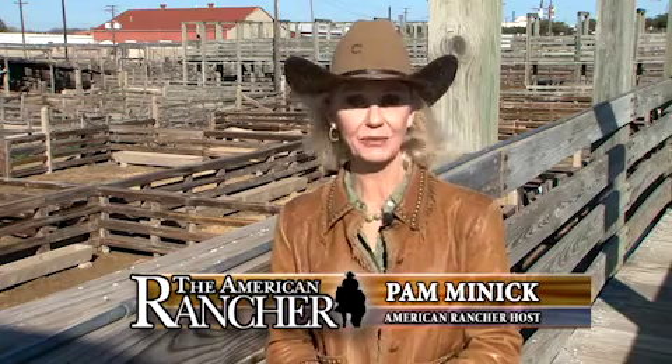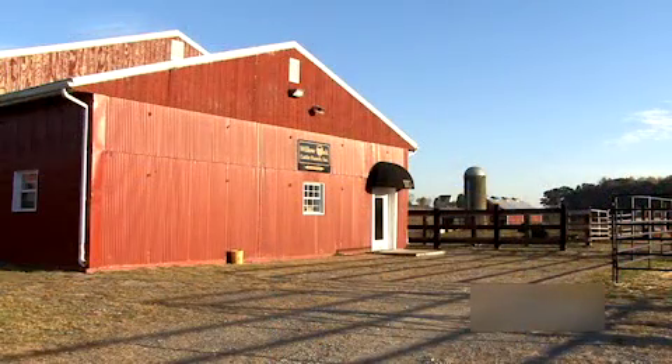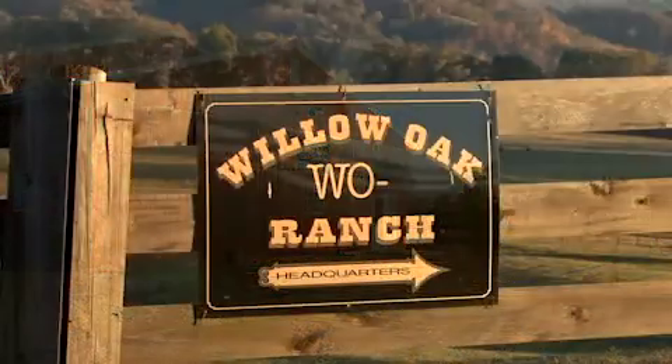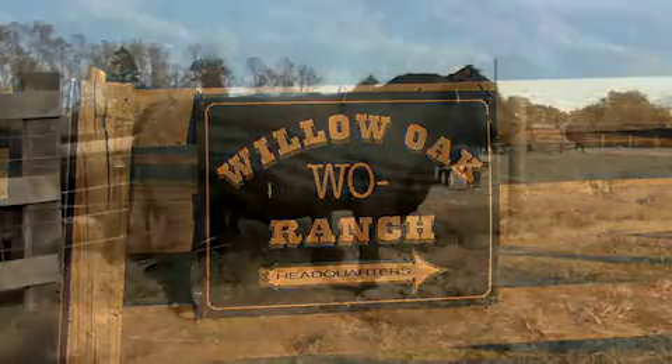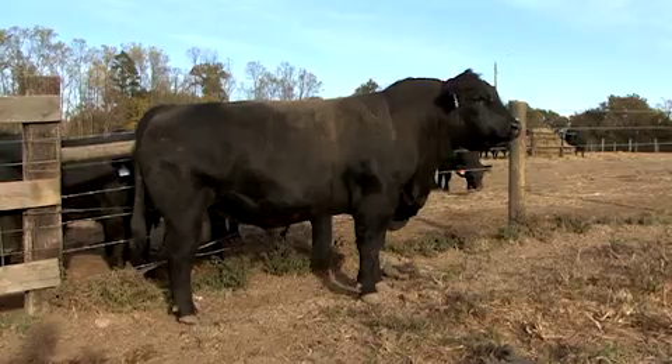Willow Oak Cattle Ranch has made Key Angus cattle their business for 30 years. During this time they've arrived at a highly developed program that has proven itself quite well in beef production. Bottom line genetics for profit-minded producers — this is what Willow Oak Key Angus is all about.